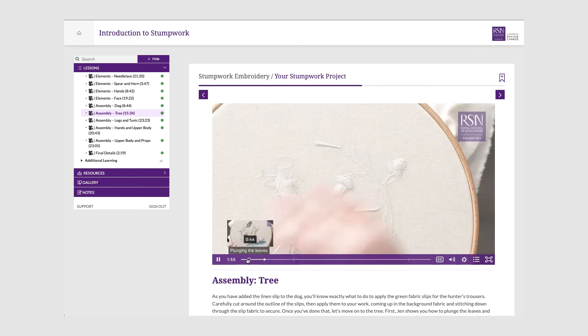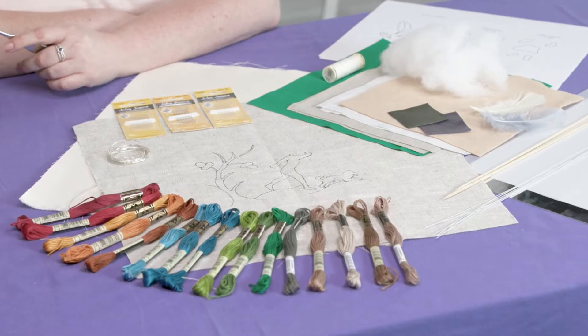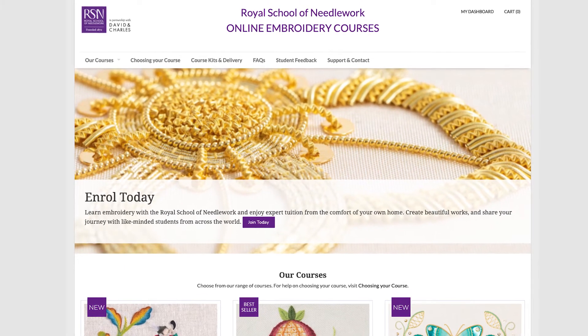Work at your own pace, watch these videos as often as you want, chat to other students in the private Facebook group, and stitch along with the exclusive kit. We have taken this popular RSN course online so you can get started from the comfort of your home. So enroll now and start learning stumpwork embroidery today.